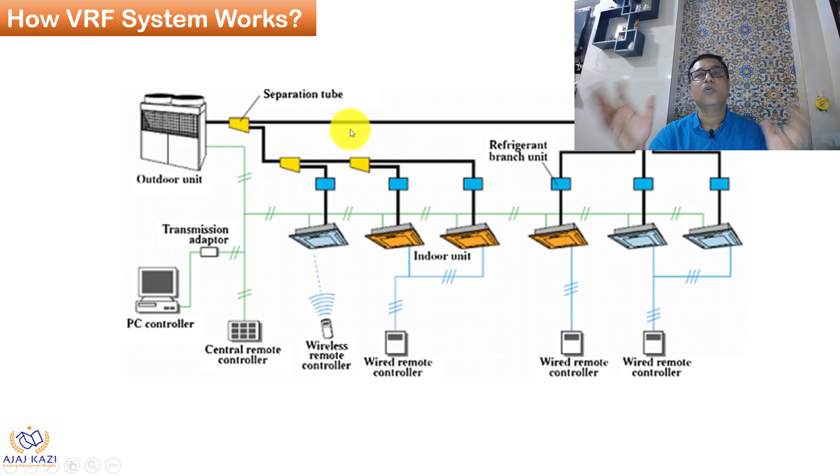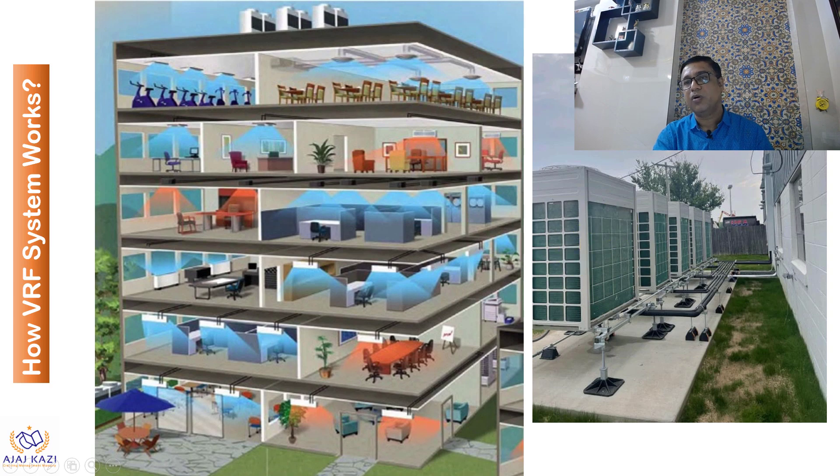This is how the VRF system works. VRF has one outdoor unit that can be connected to multiple indoor units — there is always a limit, but this is the advantage: it can work with different types of indoor units in different places. They are connected by copper piping. Unlike a chiller system that uses chilled water, in VRF the refrigerant itself travels to the different indoor units through copper pipe. The outdoor units are typically placed on top of the building and connected through refrigerant piping.